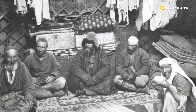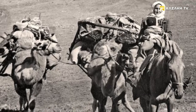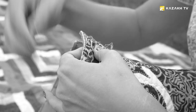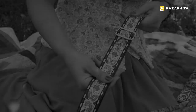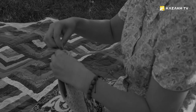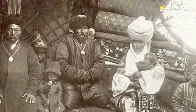Among the household items, bags of various purposes were widely used among Kazakhs. Craftswomen made felt and fabric bags and decorated them with ornaments made in the technique of application or corded kneading. People used to lead a nomadic lifestyle and moved a lot. That's why bags were used very often.